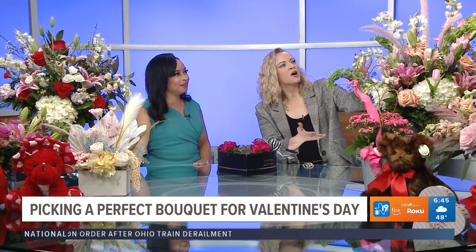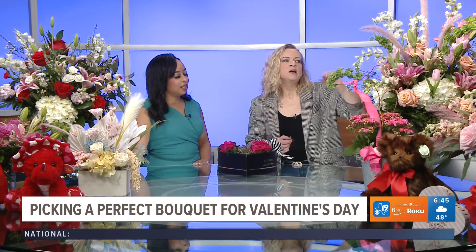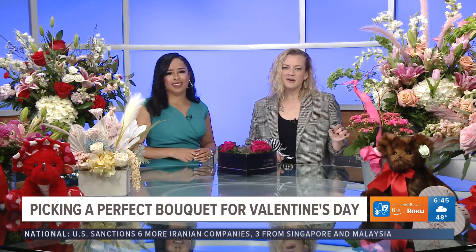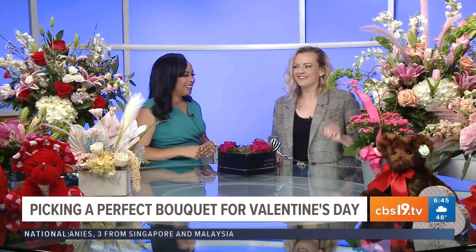One of my favorite flower combinations is white and peach and pink. Peach roses mean sincerity, and light pink roses mean sweetness and love. Dads, it's a great idea to get your daughters those pink roses — they will love them. That's the kind of love that Daddy wants to show.